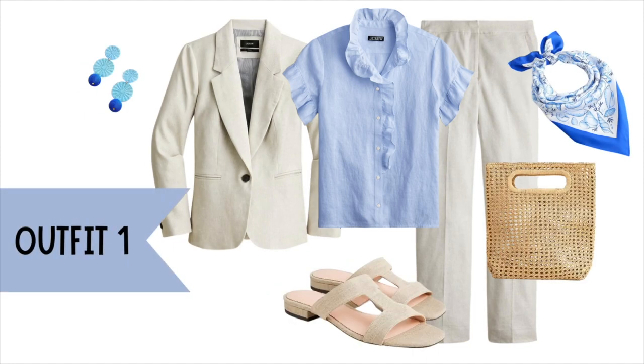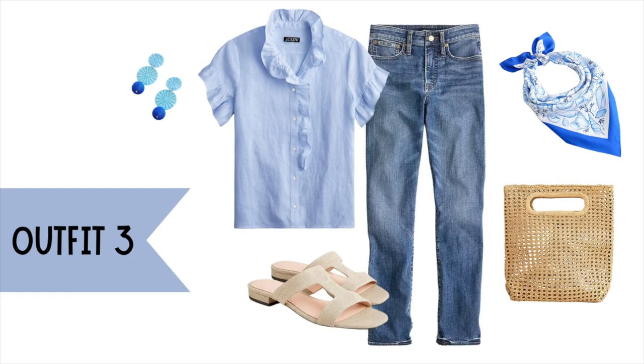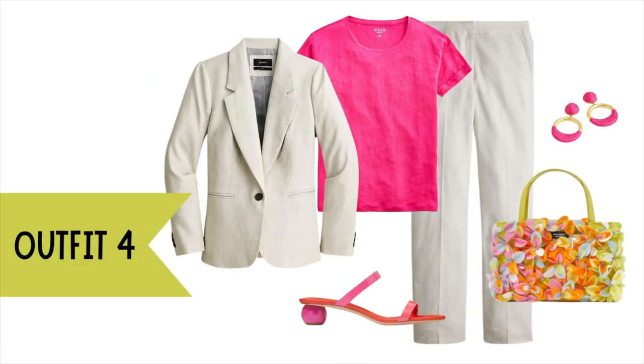Tip number seven is be open to experimentation. Don't be afraid to experiment with your style as the weather changes. Try new color combinations, play with proportions, and test out different layering techniques. This transitional period is the perfect time to have fun with your wardrobe and discover new looks you love.